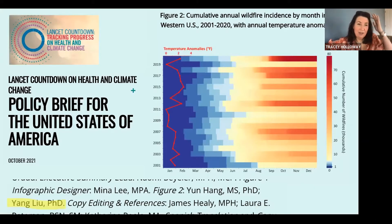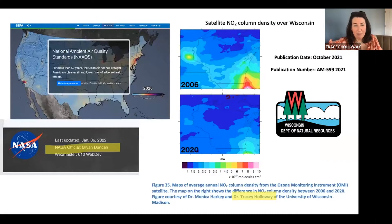Yang Liu's group at Emory University has been supporting analysis of wildfires for health and developing metrics that were reported in the Lancet Countdown's policy brief. My group at Wisconsin has been building on Brian Duncan's work with EPA — the EPA has included satellite data in its annual air trends report and cites a website that Brian maintains with HACAST funding. This has paved the way for other organizations to look at trends, like work we provided to the Wisconsin Department of Natural Resources, included in their state air trends report earlier this year.